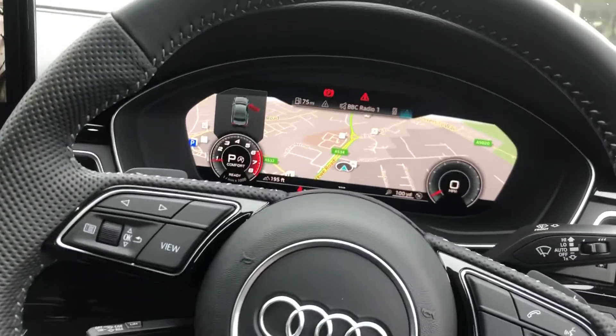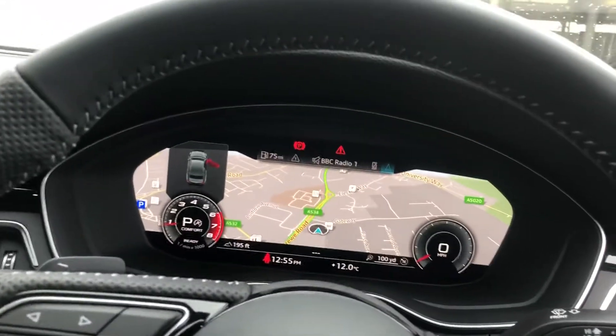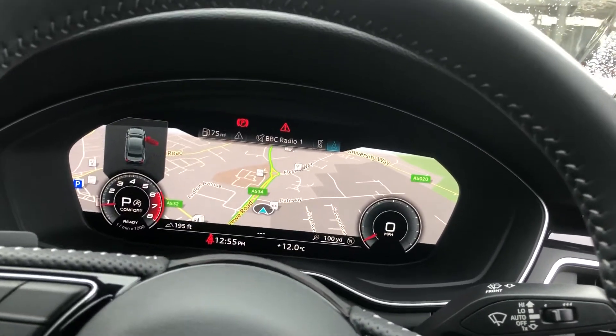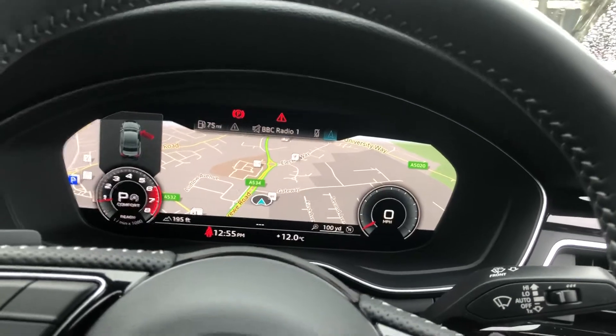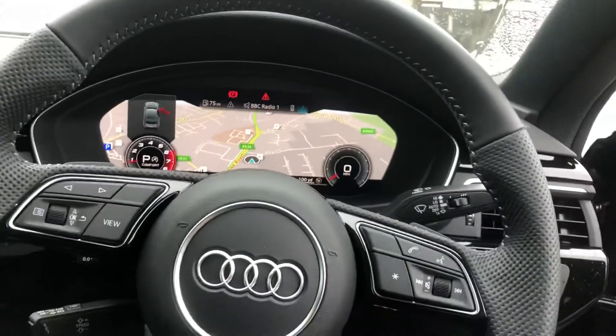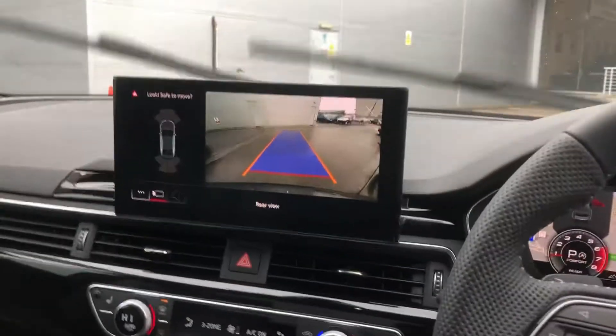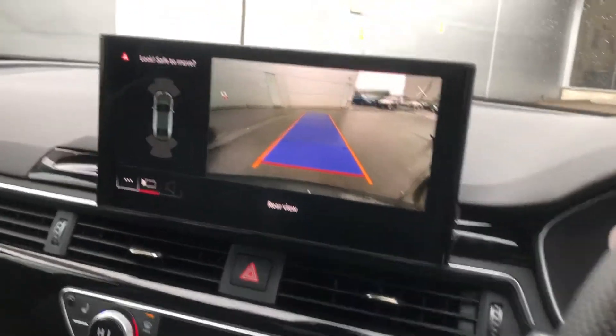Cruise control with speed limiter with the gear shift paddles. Audi's revolutionary virtual cockpit — this is a fully customizable digital screen display, great for navigation as we have the map directly in the driver's eye line. Here we have the touch screen MMI display right now with the rear view camera display.